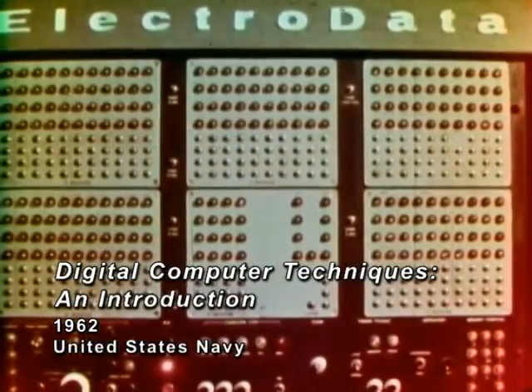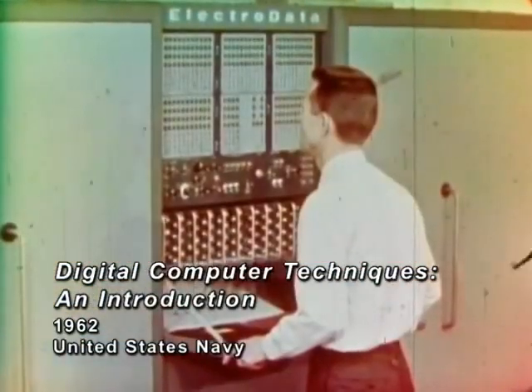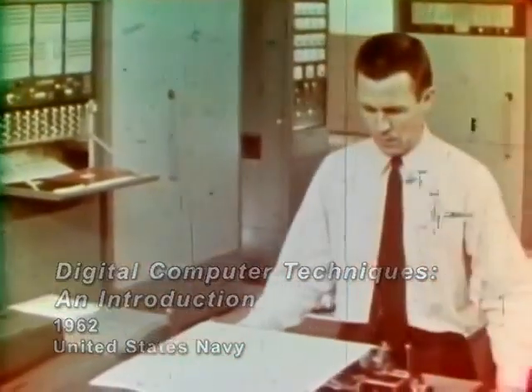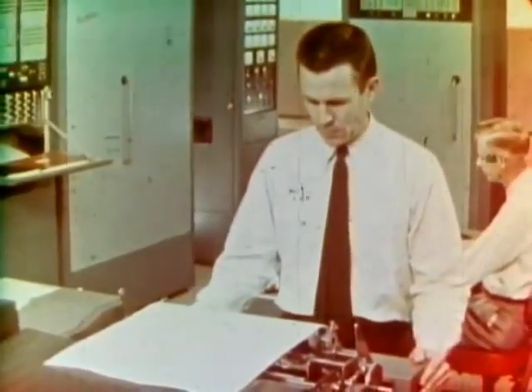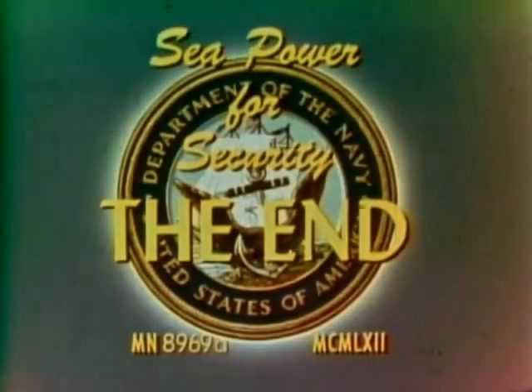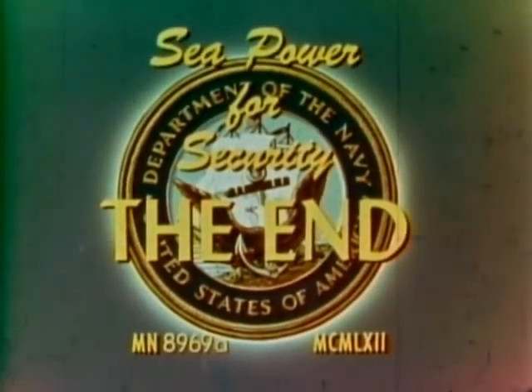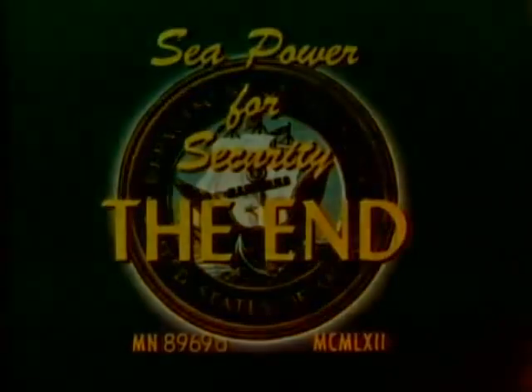Man has made many tools that have multiplied the power of his hands. Here is one that multiplies the power of his mind.